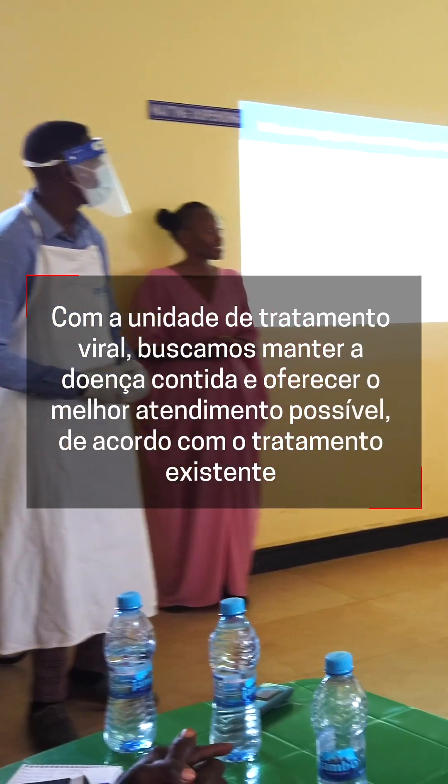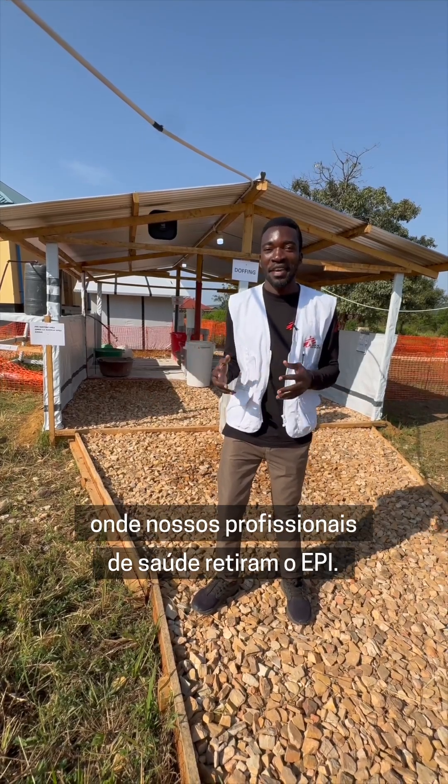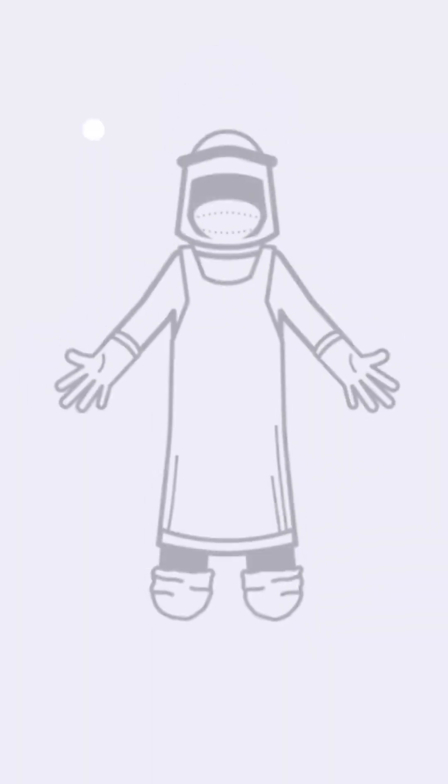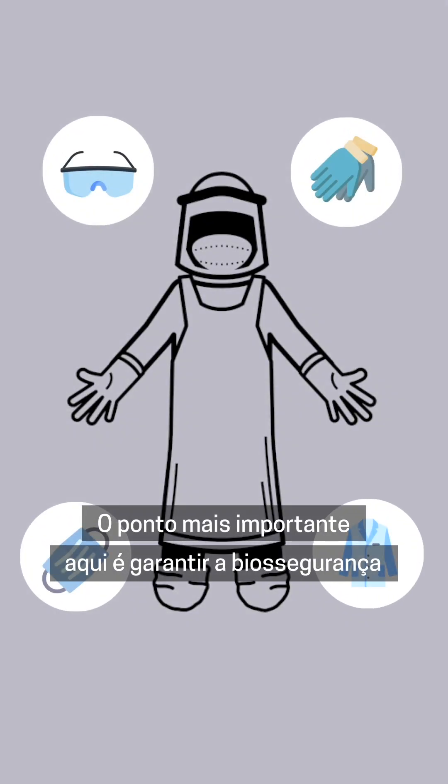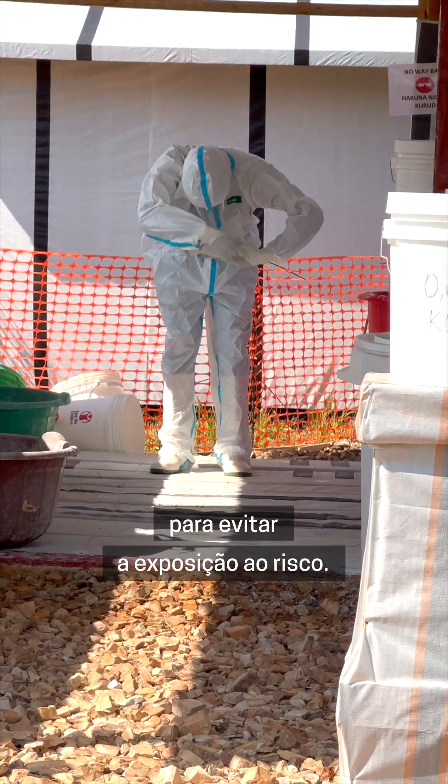Here is the doffing area where our healthcare workers come to take off the PPE. The most critical point here is to make sure the biosafety of our staff when they are doing the doffing procedure, to avoid exposure to risk.